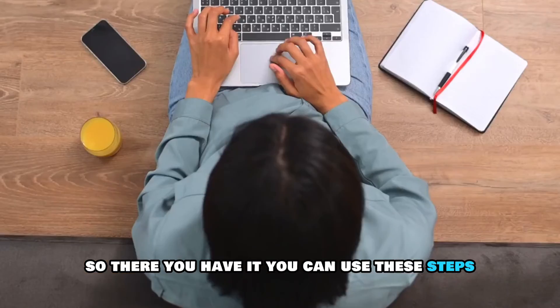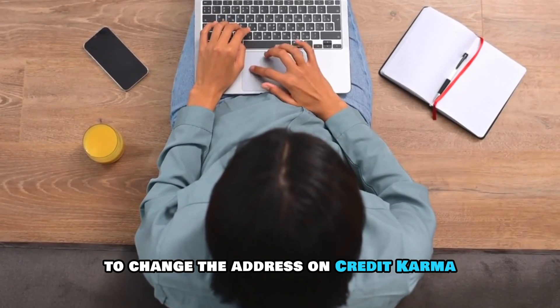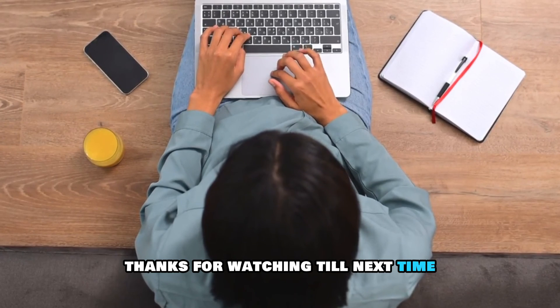So, there you have it. You can use these steps to change the address on Credit Karma. Thanks for watching. Till next time.